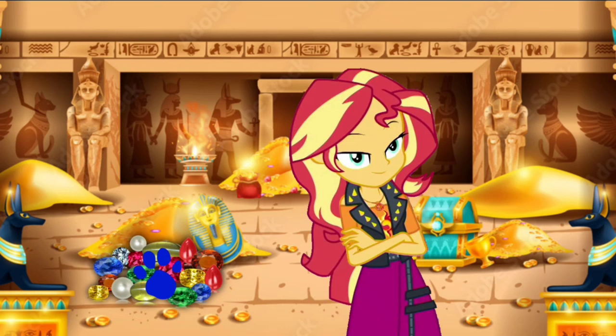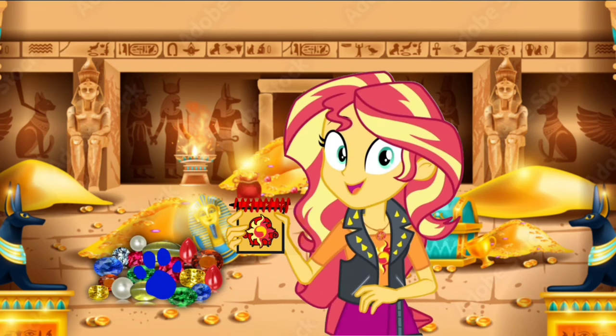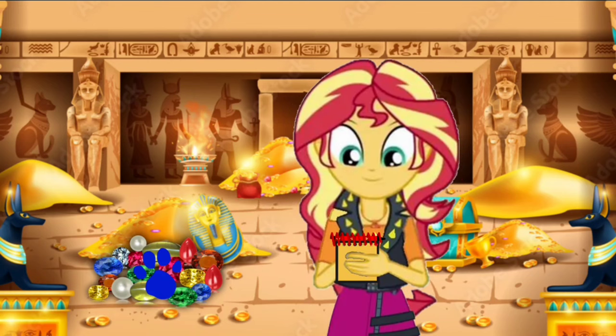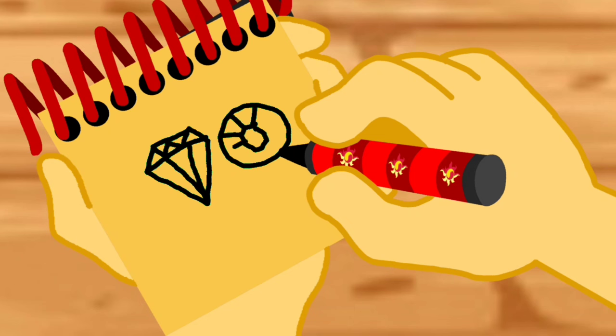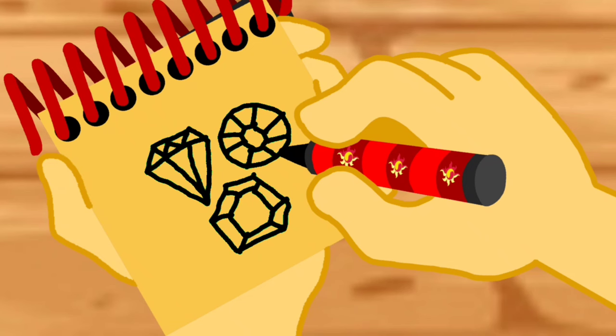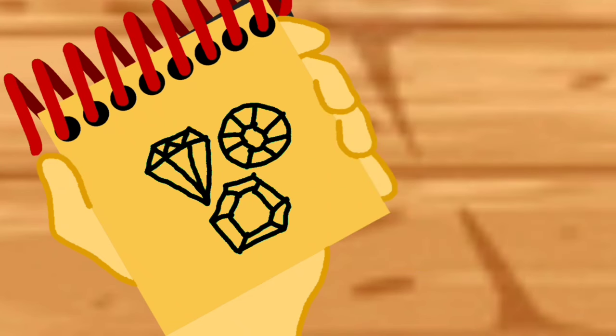You know where to write this clue in our handy dandy notebook! Write our notebook. Okay, so gemstones. First, we draw a gemstone that looks like a diamond. Then a circle. And then a hexagon.